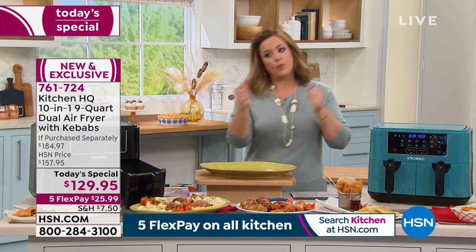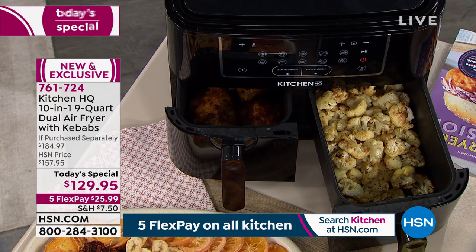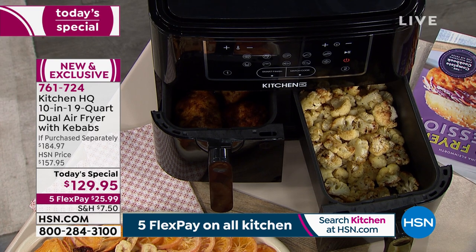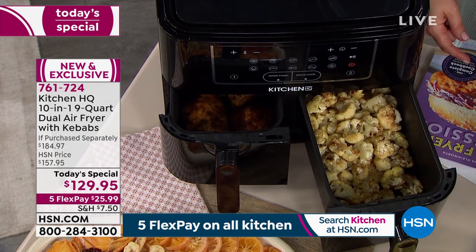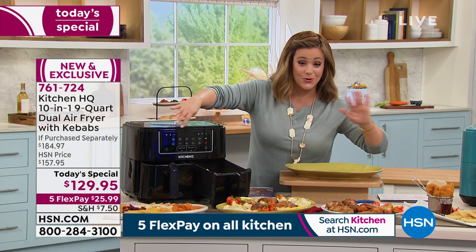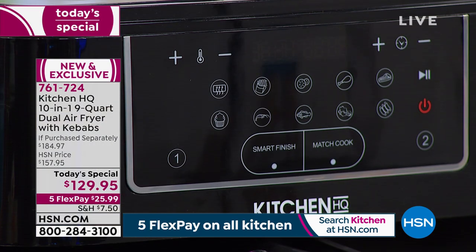Our biggest complaint has always been not enough space, or having to wait for something to cook before throwing in vegetables or a side dish. Now you can cook simultaneously. We've got the largest space, 4.5 quarts per basket — nine quarts total — more functions than any other dual basket air fryer we've ever done or seen in retail. Ten different functions at the press of a button.